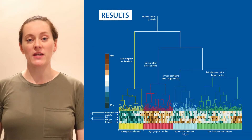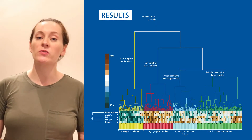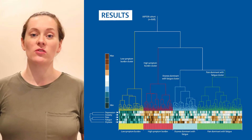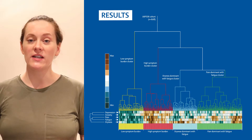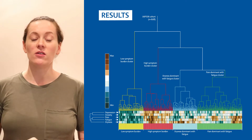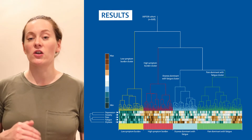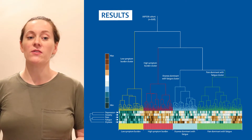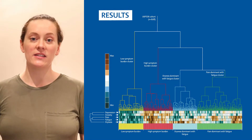As shown in the dendrogram and heat map, we identified at least four distinct subgroups of patients. Low symptom burden, or LSB, shown in yellow, having low scores on all five symptoms. High symptom burden, or HSB, shown in red, scoring highly on all five symptoms. Dryness dominant fatigue, or DDF, in blue, had high dryness and fatigue scores and low anxiety and depression scores. And pain dominant with fatigue, PDF, in green, had high pain and fatigue scores and low anxiety and depression scores.